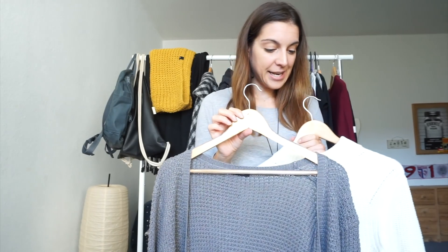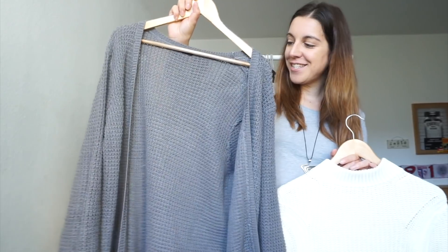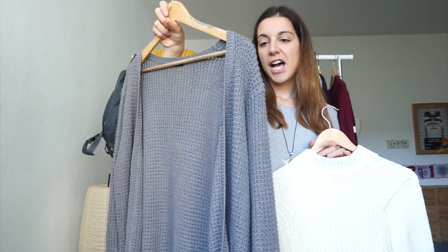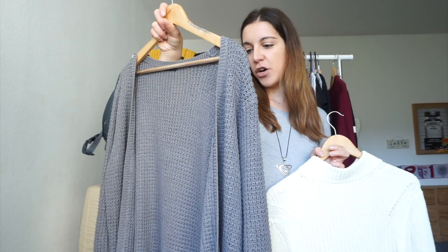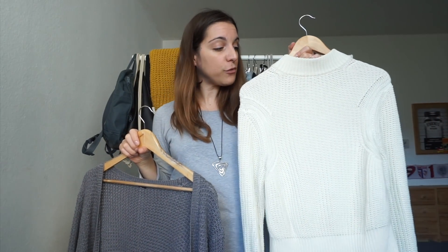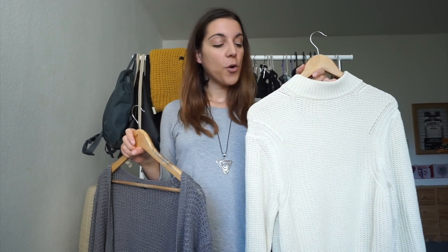The next two pieces are my most recent secondhand finds in the sweater department. The first one is this gray open cardigan with a very nice chunky texture, which I got on my most recent trip to the thrift store. The other one is this beautiful white turtleneck, originally from American Apparel, that I also got secondhand. I really love it because it's 100% cotton, which makes it perfect for layering — very breathable and comfortable.